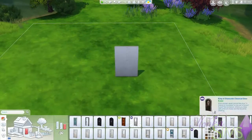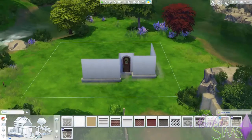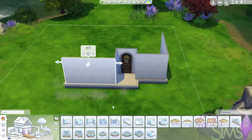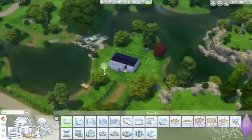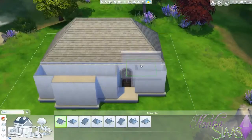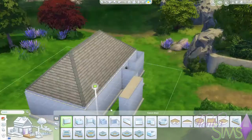Hi guys, it's CielongkaSims here and welcome to another speed build. This is the first time I'm recording some commentaries, so please excuse the quality. I don't have a professional microphone or anything, so if this goes well, I might get one later on. But for now, it's going to have to do with my Sims 4 headset.